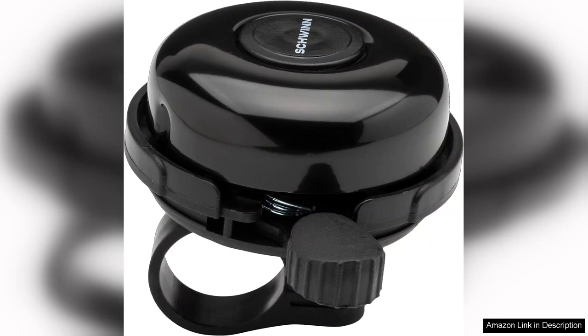Overall, the Schwinn Classic Black Bike Bell is a must-have for any bicycle enthusiast. Its combination of style, functionality, and durability makes it an excellent addition to both kids and adult bikes. For anyone looking to enhance their cycling experience, this bell is a fantastic choice that delivers on all fronts. Whether for everyday use or leisurely rides, it's a small investment that significantly enhances safety and enjoyment.